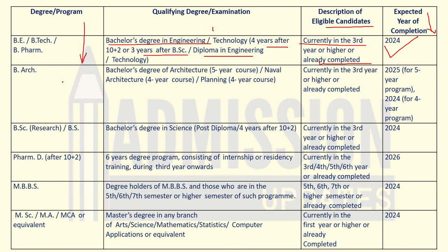For B.Arch — Bachelor of Architecture — the educational qualification required is a bachelor's degree in architecture, which is a five-year course, or naval architecture or planning, which are four-year courses. Candidates currently in third year or higher, or who have completed the degree, can apply. The expected year of completion is 2025 for the five-year program and 2024 for the four-year program.